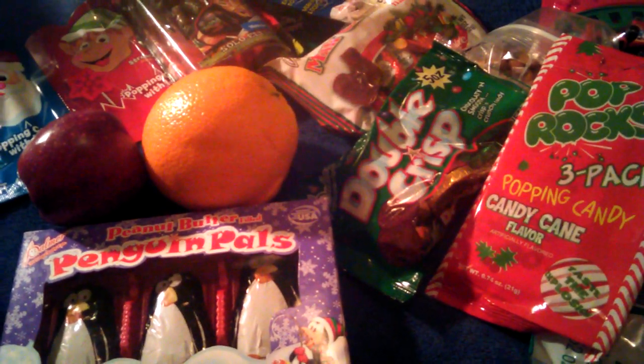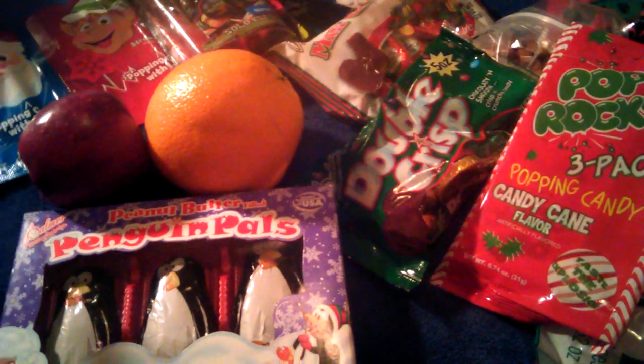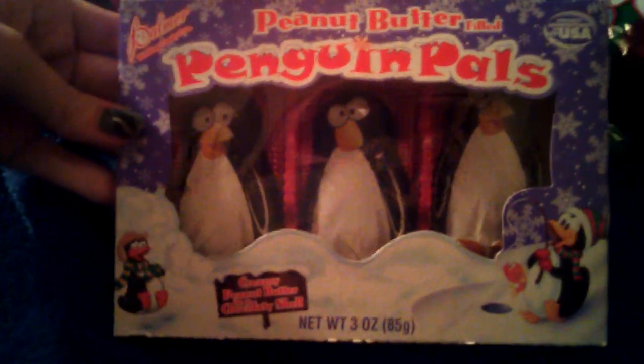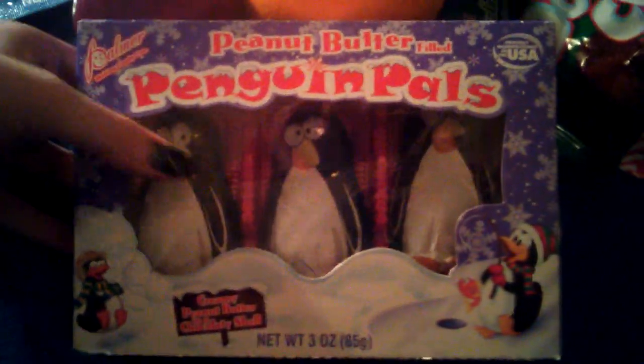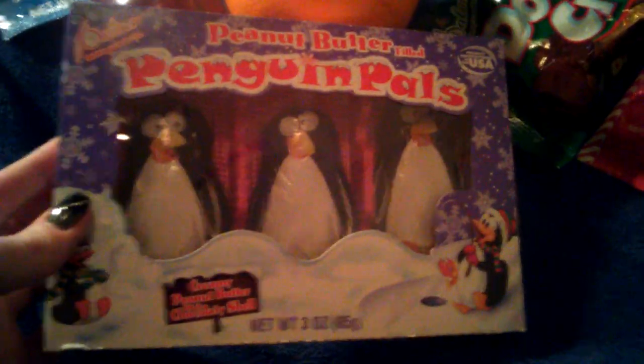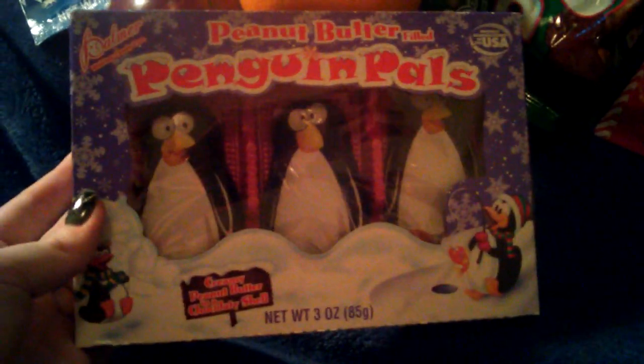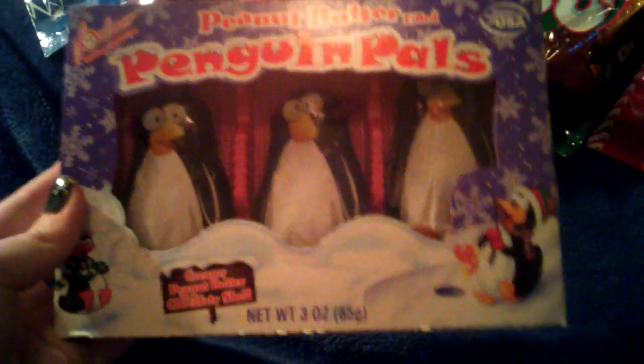We used to get little baggies full of candy in our stocking. But he also gets a few healthy things. First of all, I showed these in my Dollar Tree haul — these are peanut butter penguin pals. They basically look like Reese's Cups. So just some penguin pals.